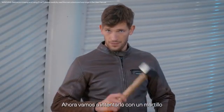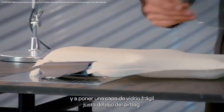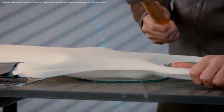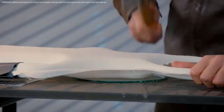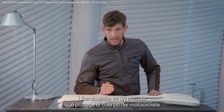Let's try with a hammer now, and place a fragile layer of glass just beneath the airbag. You can see how the glass stays undamaged, regardless of how hard I hit. This is literally a shield that protects the rider's body.